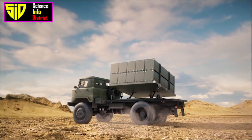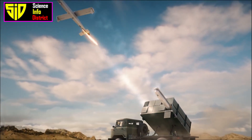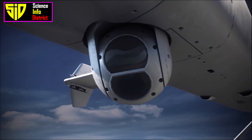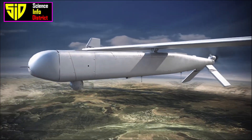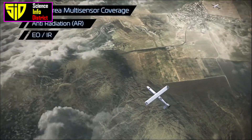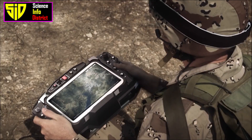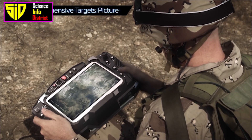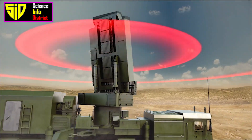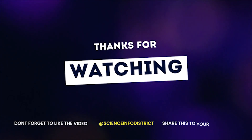In addition to these drones, India is reportedly developing a number of other unmanned aerial systems, including large and medium-altitude long-endurance drones, as well as smaller drones for reconnaissance and surveillance. The Indian military has also been procuring unmanned aerial systems from foreign manufacturers including the US, Israel, and France to enhance its capabilities. Now, what do you think — who has better drones, Pakistan or India? Let us know in the comment section. Thanks for watching, please subscribe and press the bell icon for more interesting videos.